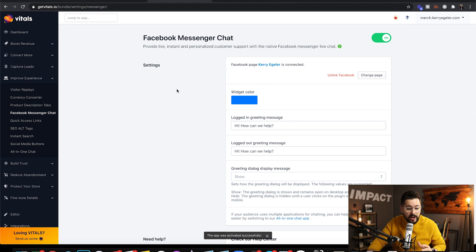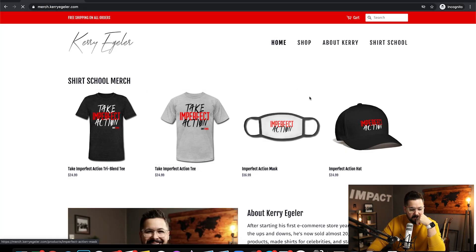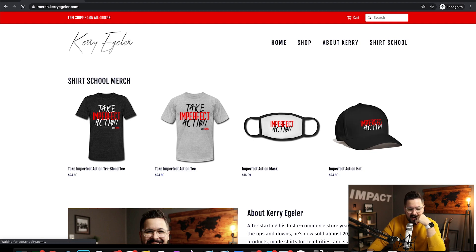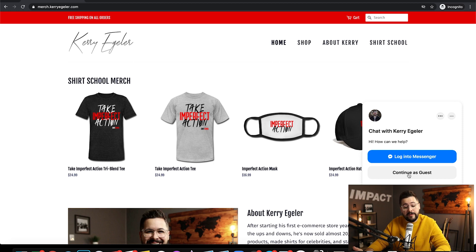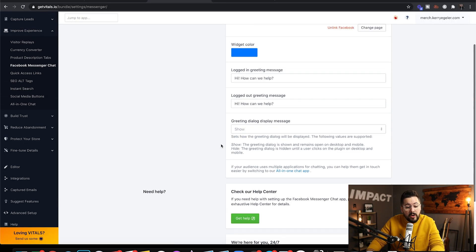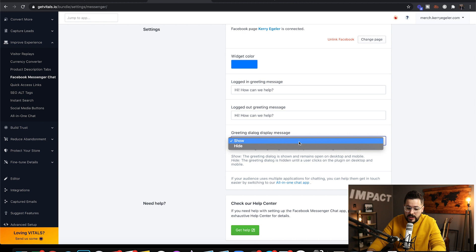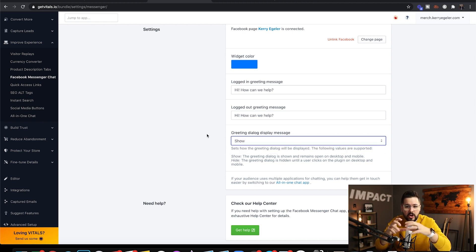From there it's as simple as all the other Vitals features — you just turn it on. Pull up an incognito tab and you'll see it pop up on the right side. One thing I really like is that you can continue as a guest even if you're not logged into Facebook, and you can still chat with the page — but you can also log into Messenger. Back in Vitals, there's a greeting dialogue display message you can show or hide: it will either sit small or pop out saying 'Hi, how can we help you?'